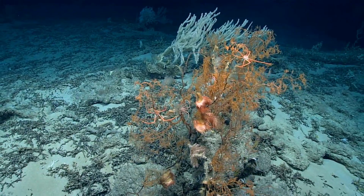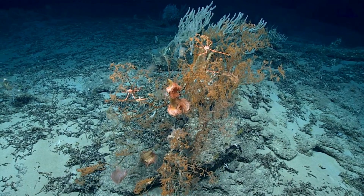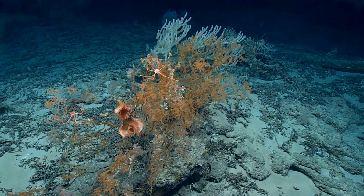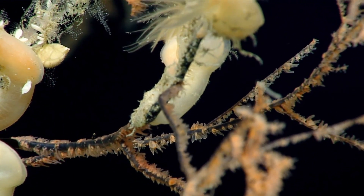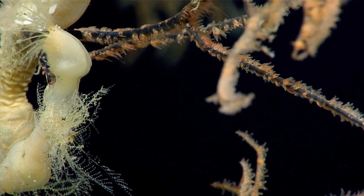A big black coral with a bunch of squat lobsters! So I think this could be what's known as a Leiopathes — a black coral with yellow tissue. Underneath you have that black proteinaceous skeleton, but you have that soft orange tissue on the outside.